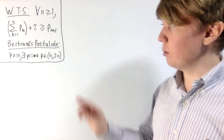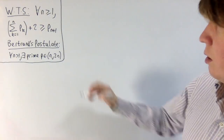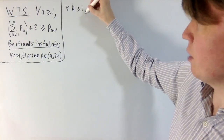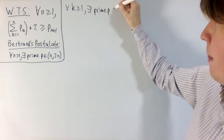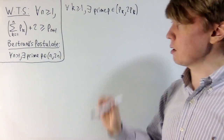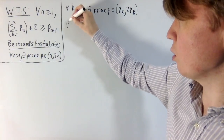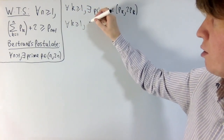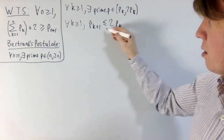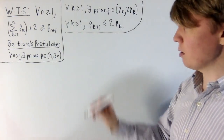We want to use Bertrand's Postulate to find a useful upper bound on p_{n+1}. Applying the postulate to the kth prime, for all k ≥ 1 there exists a prime p between pk and 2pk. This means the next prime must occur before you double pk, so p_{k+1} ≤ 2pk. This is the key inequality: p_{n+1} ≤ 2pn.